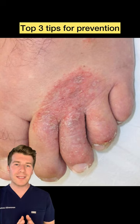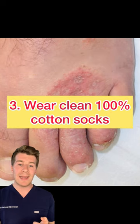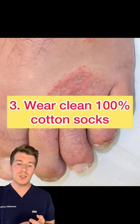To prevent athlete's foot, here are my top three tips. Keep your feet dry, air your feet, and wear clean socks daily — and if possible, try to find socks that are 100% cotton.